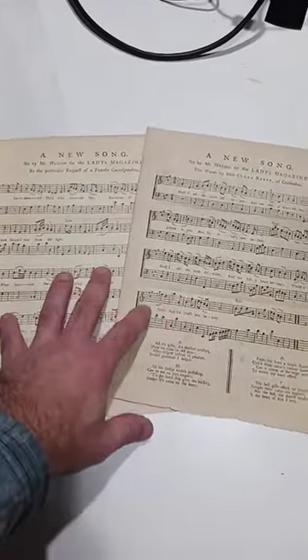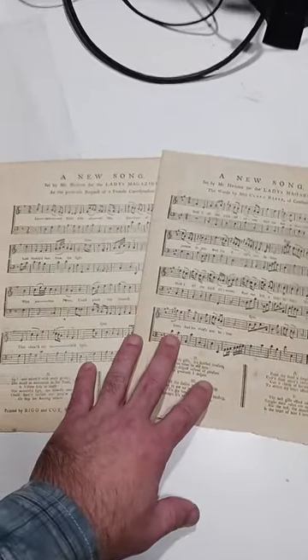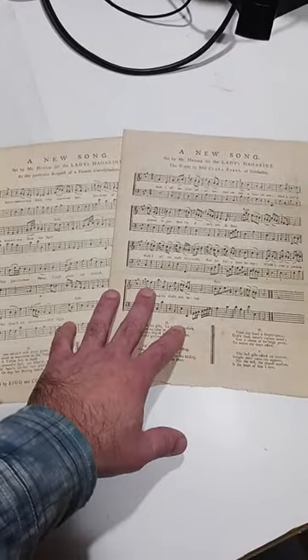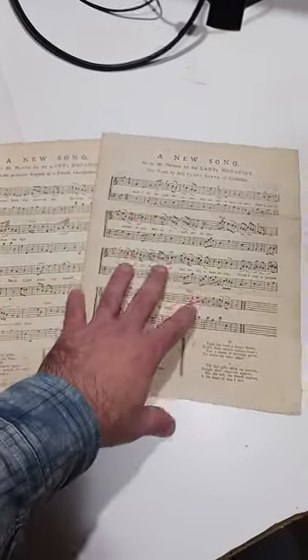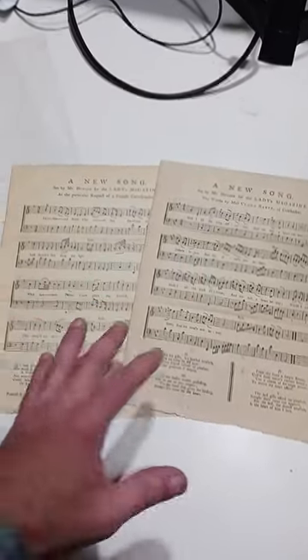These two sold for $170 combined, plus they paid for shipping. The book only cost me $15, mind you. So I've already got all my time, money, energy, COGs — everything out of this item already, and I made over $100 in profit.